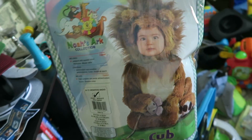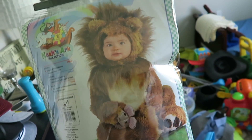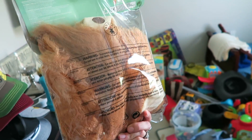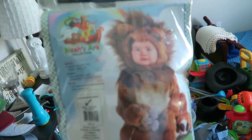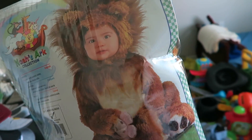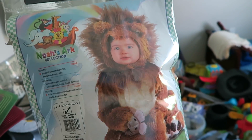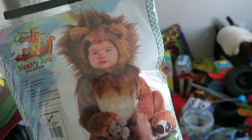Another thing I want to get on camera so I can get rid of it is Grayson's first real Halloween costume. This was a disaster — it shed so much. I can't even save it for Emerson because it was such a disaster, and that's just the word of the day. It got in his eyes, it was so hot, it was hard to get him in and out, and it just shed everywhere. Goodbye.